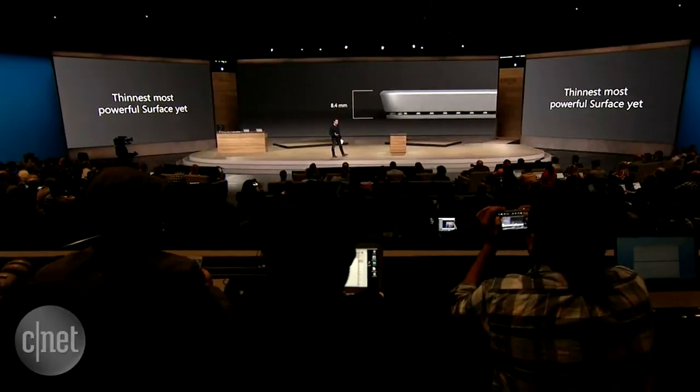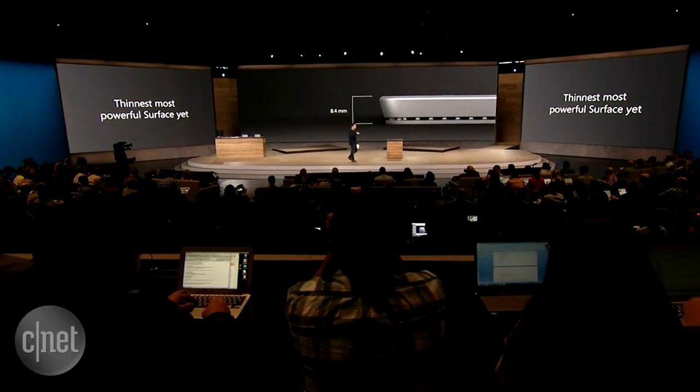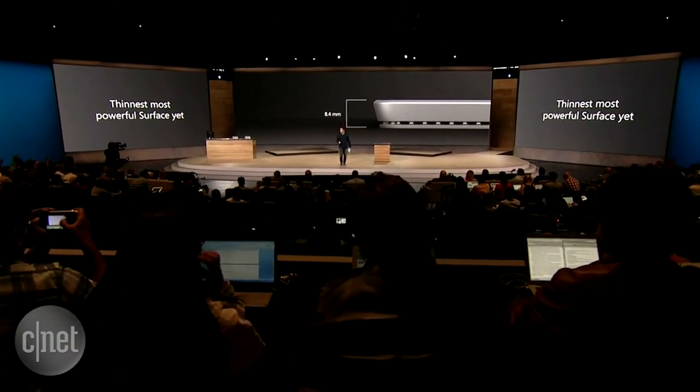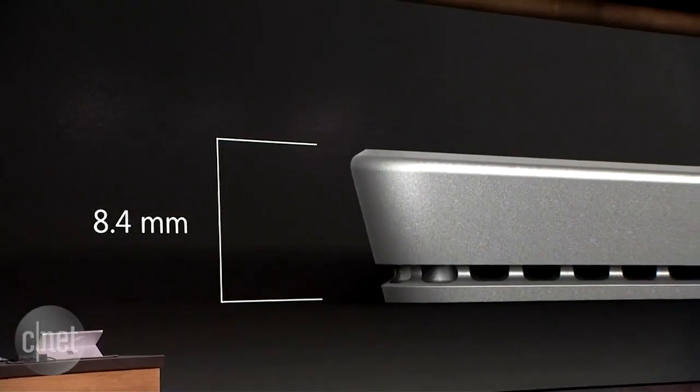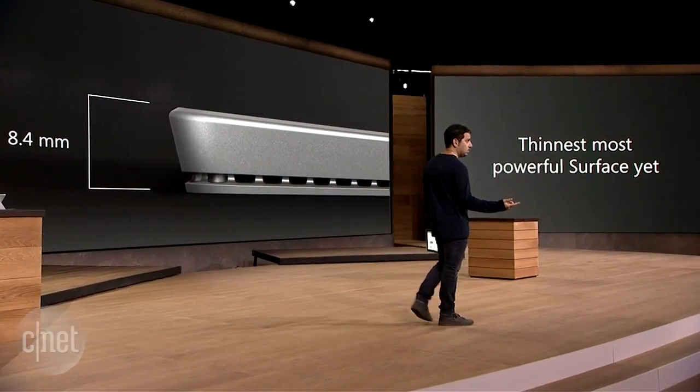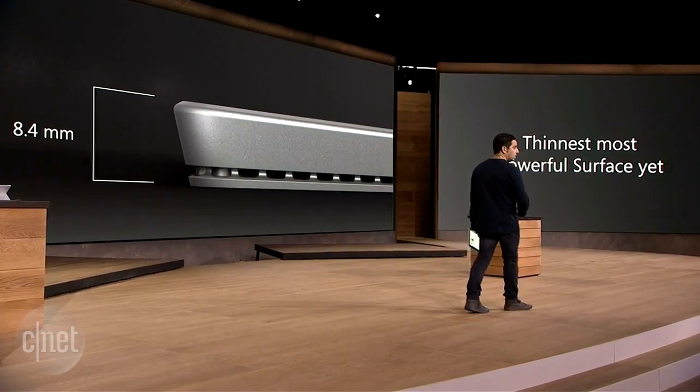We went from 9.1 millimeters to 8.4 millimeters. The only reason we stopped there was to make sure you had the full power of the USB 3.0 port. There's 60% more pixels on this screen. We grew the screen, gave you 30% more power, grew the storage, grew the memory — all in a thinner and lighter package.